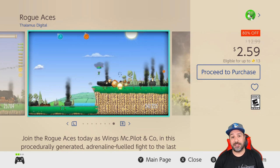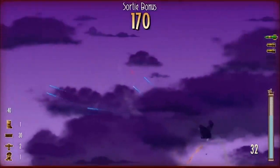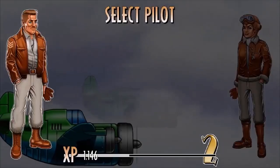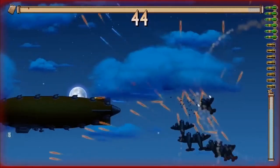Next on the list we have Rogue Aces at 80% off for $2.59. This is a 2D combat flight sim with procedurally generated levels and it's a game that is great for some pick-up-and-play fun, with great missions having you eliminate structures and enemies and even land your plane. Overall at $2.59 this game is a great experience.